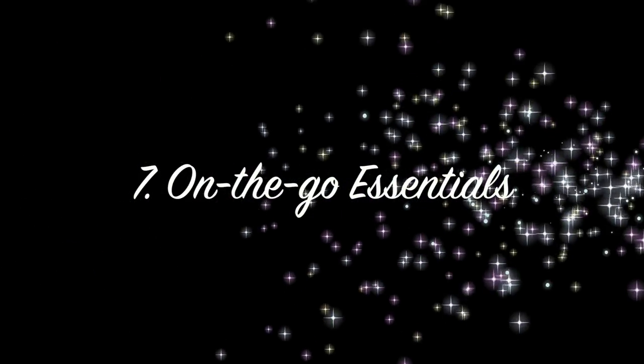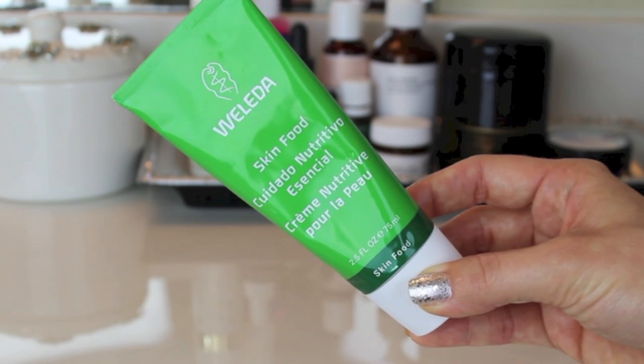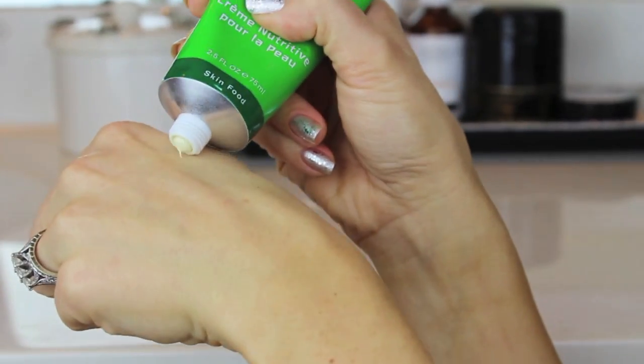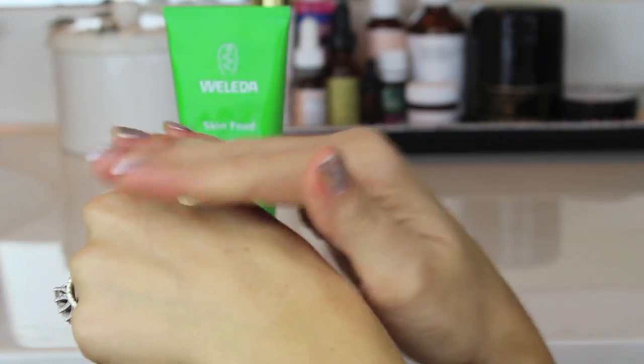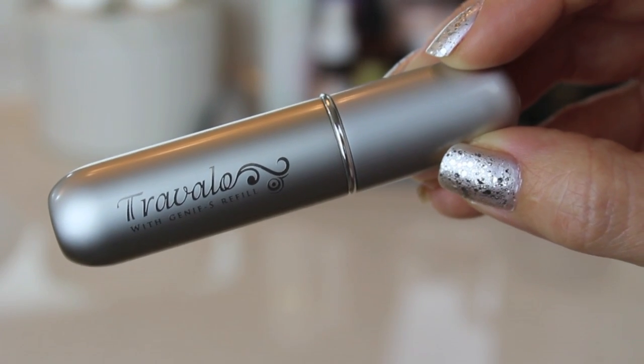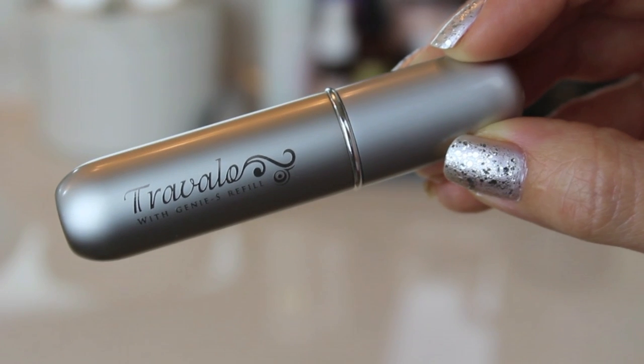Next are some of my favorite on-the-go essentials. The first thing is the Weleda Skin Food hand cream. I love this — I take it everywhere with me this time of year. It keeps my hands really moisturized, it smells really good, and I use it all the time. The next thing is my travel atomizer, and these are really great to have because they make it easy to take your fragrance on the go.